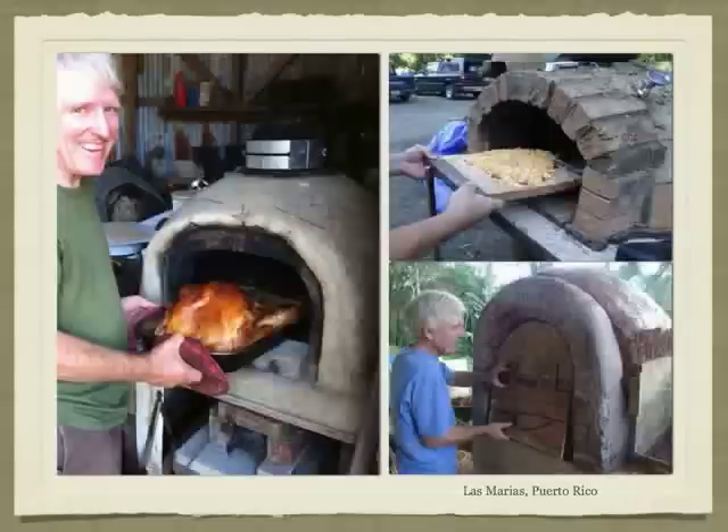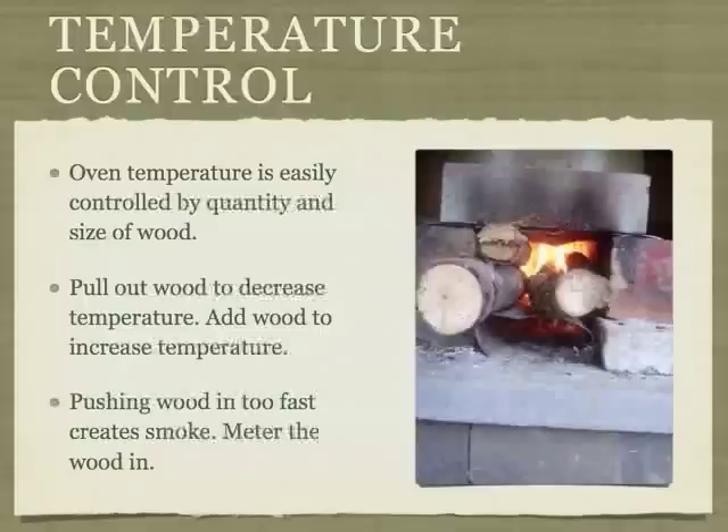Larger ovens will require more firepower than smaller ones. For home size ovens, rocket stoves with four inch combustion chambers work well. Find a long stem thermometer which goes to at least 500 degrees Fahrenheit and place it in a small hole near the top of your oven. With a little practice, you will find it's easy to control the temperature by the quantity and size of wood burning in the stove. Pull out wood to decrease the temperature; add a little wood or push it farther into the stove to increase temperature. Pushing wood into the stove too fast will cause a spike of smoke. Let the tip of a new piece of wood heat up in the fuel chamber before pushing it into the flame. If you feel the wood hit the back of the fuel chamber, pull it back a half inch so you're not blocking the flow of air from under the grate.